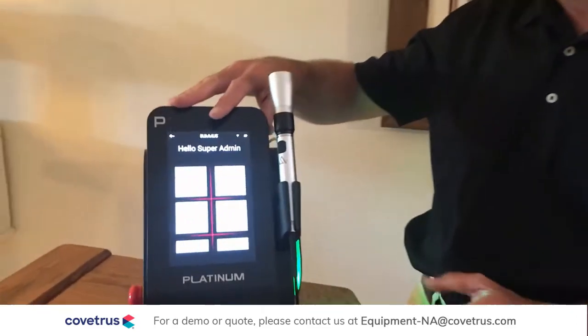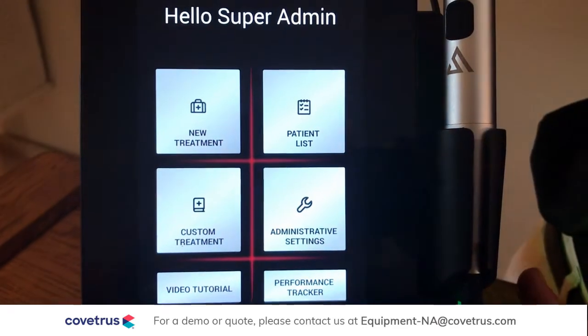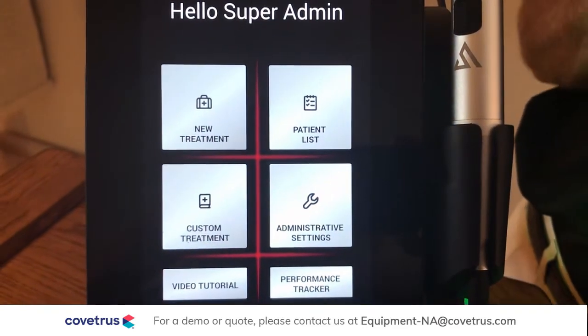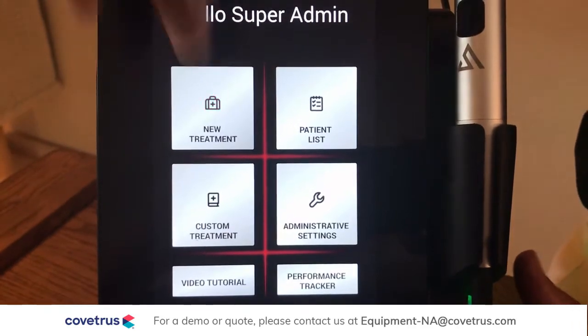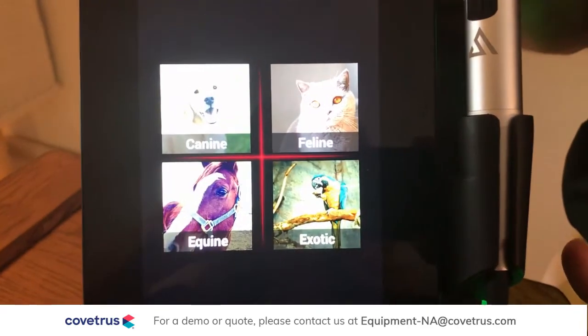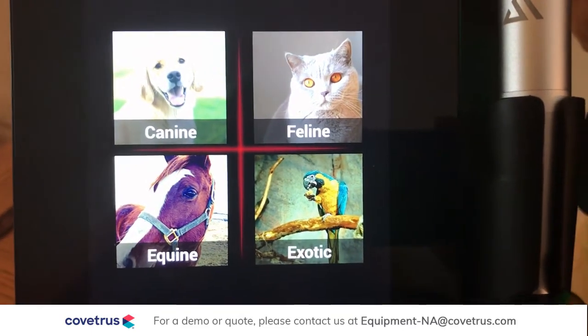In addition to all the technology, we wanted this to be a very safe, efficient, and easy-to-implement laser. So we have 1,300 protocols already built in to make it easy to use on anything that comes into your practice.